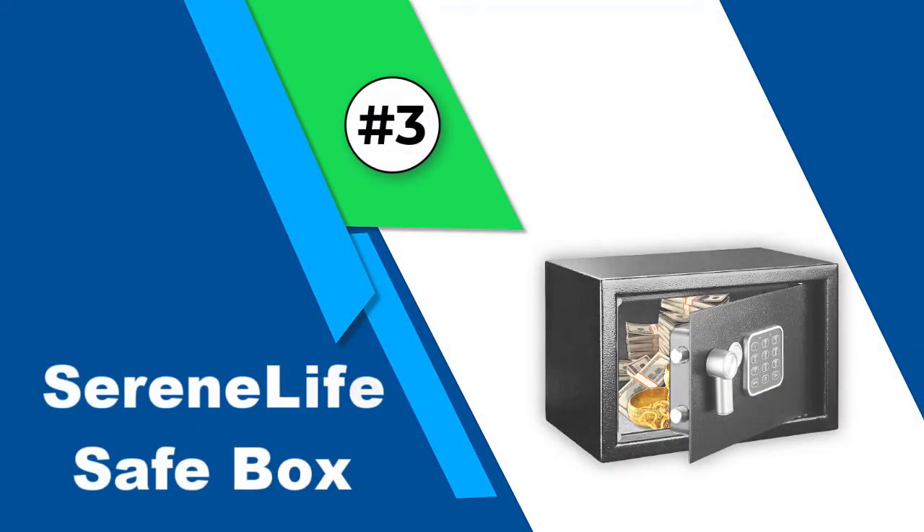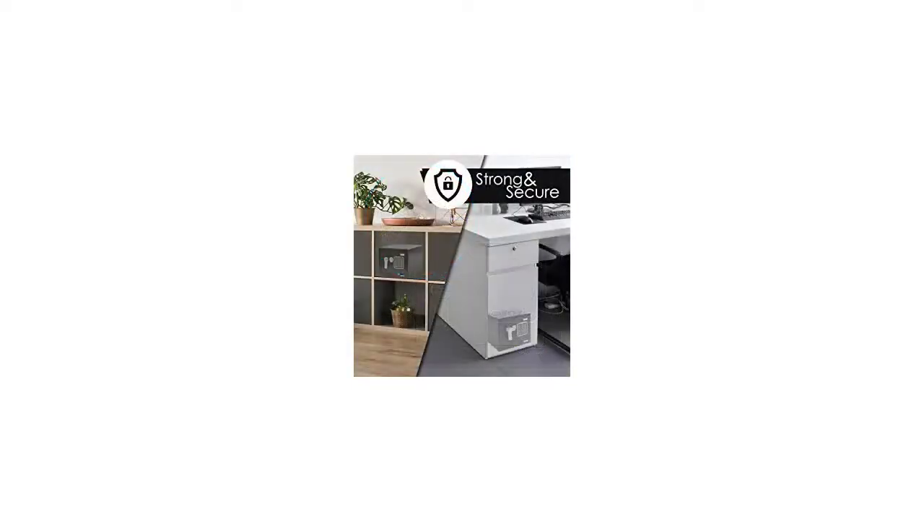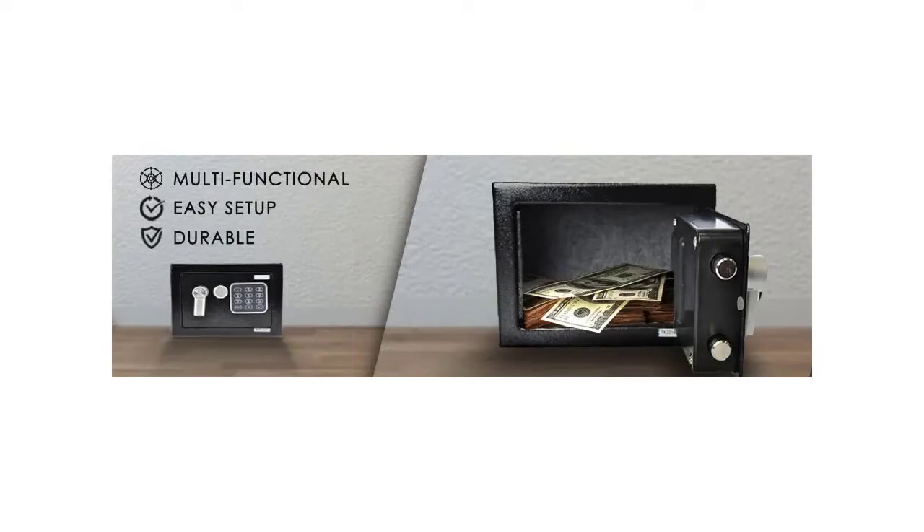Number 3: Serene Life Safe Box. Next up we have another decently affordable option from Serene Life that you can definitely consider. This home safe is highly secure and strong thanks to its alloy steel construction, so you can keep your valuable belongings in it without any worries. The main highlight is that it comes with a dual lock system and a rotating knob — you can unlock it using the electronic keypad or the traditional key method, and in both cases the box won't open unless you rotate the knob.